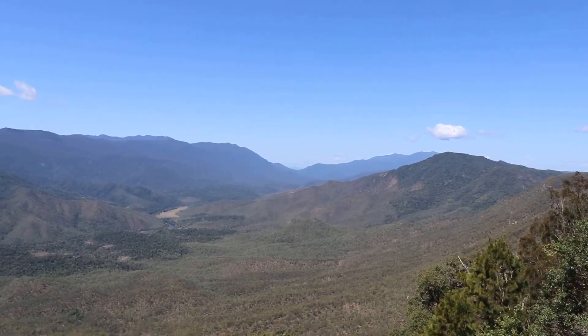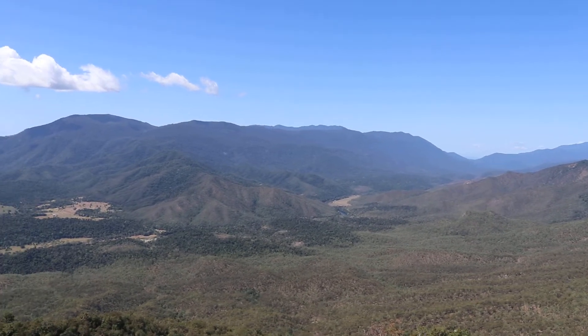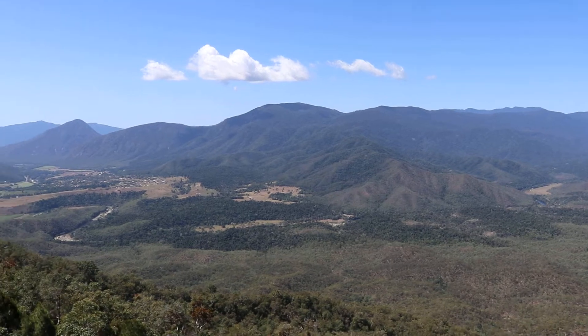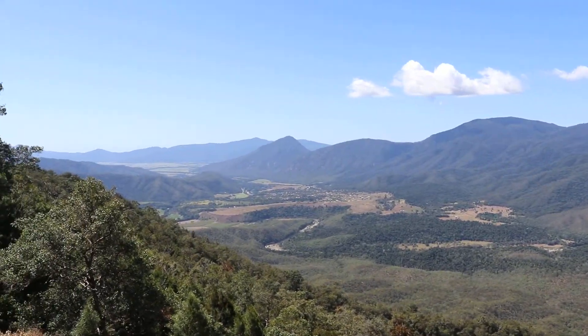How's this for a lookout? This is called the Gillies Range Lookout — of course it's up on the Gillies Range. There's four k's of four wheel drive to get in here to this point. And what a view.